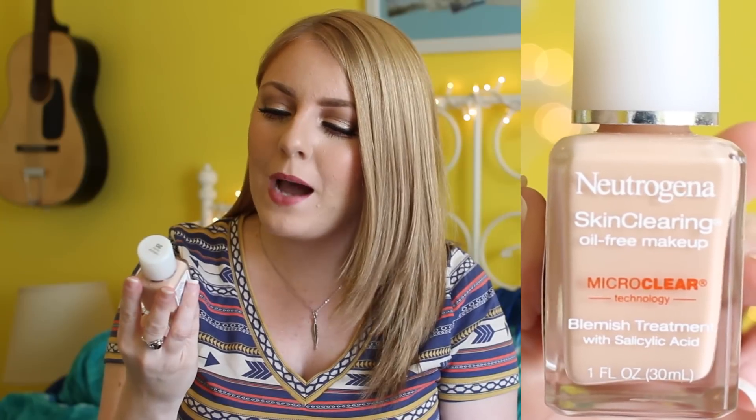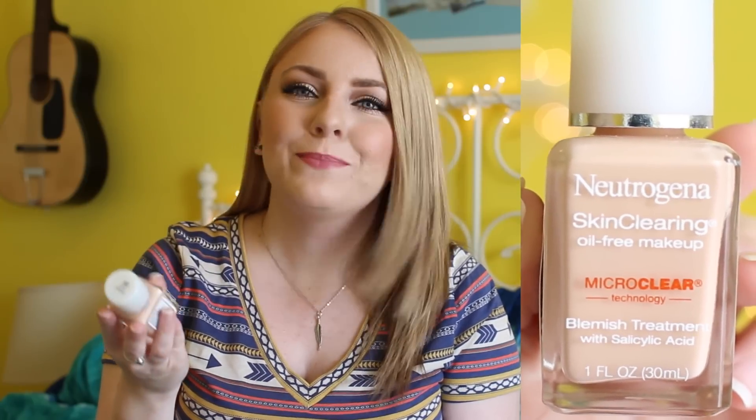It's the Skin Clearing Oil-Free Makeup Micro Clear Technology Blemish Treatment Foundation. I am in the second shade, which is Natural Ivory 20. I have been absolutely loving this foundation — it hasn't been making my skin really oily, which I like, and I hope that it's been helping with my acne. That's kind of why I purchased it, because it said it's good for acne and oily skin, and I have both, so I definitely recommend trying this foundation out.